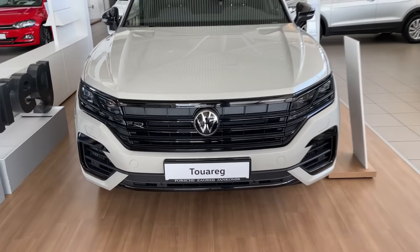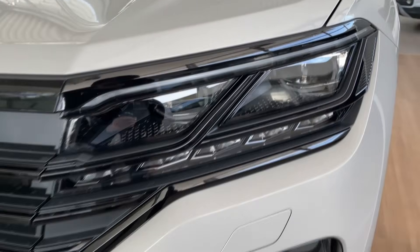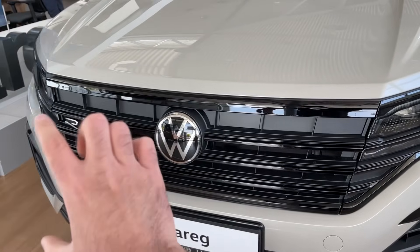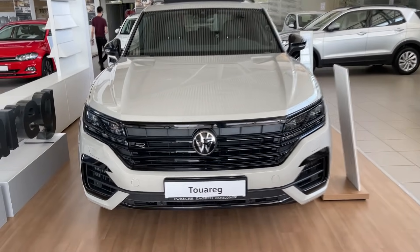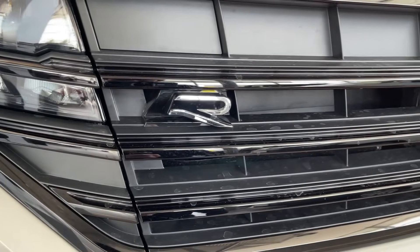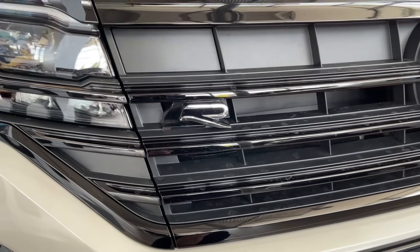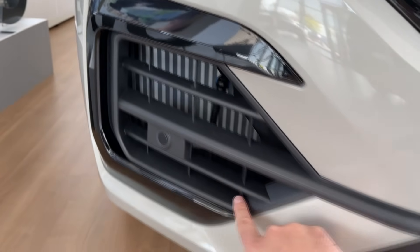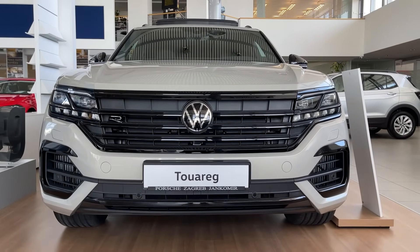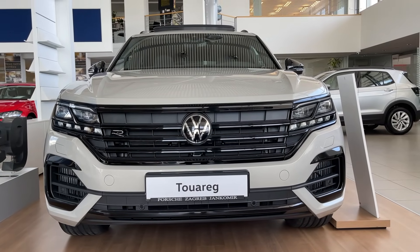Let's start exploring the car. On the front you will notice the very muscular appearance. We have the Matrix LEDs and the IQ Matrix as they call them, and we also have the black package, which means this massive grille is in gloss black as well as the other elements on the car. We also have the new logo for the R models. These are the air inlets with gloss black elements, sensors, and gloss black trim underneath. Overall, very muscular and aggressive styling as expected from a top of the line model.